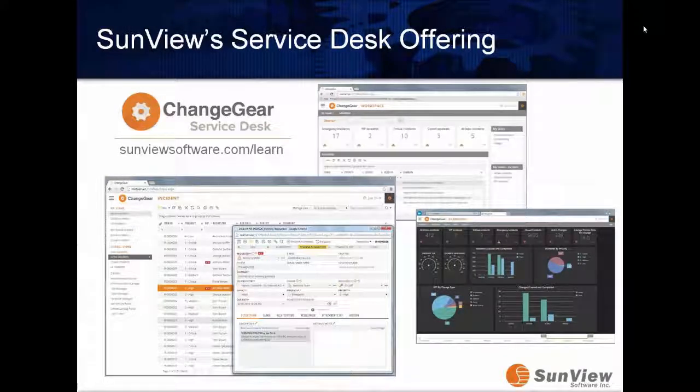As we wrap up today, please check out sunviewsoftware.com/learn. You can learn about not just our product and customer successes, but also overall change management, service desk, ITSM, and ITIL guides and implementation tools to educate yourself and prepare your pitch. Also, you can reach us at sales@sunviewsoftware.com to speak with a sales rep about what we can do to help with our Change Gear product. Thank you very much, and thank you to Brian over at MSA for his time. We look forward to more webinars in the future — good luck with your projects.